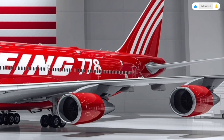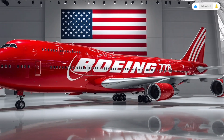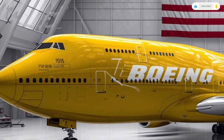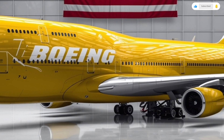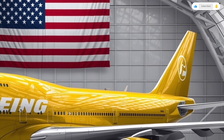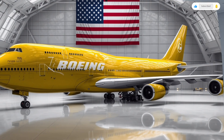Let's talk performance, because the 2026 Boeing 747 is not just beautiful — it's one of the most capable long-haul aircraft ever built. Powering this giant are four Rolls-Royce Ultra Fan engines, each capable of producing up to 80,000 pounds of thrust. These engines are 20% more fuel-efficient than the previous generation, thanks to variable pitch blades, advanced composite fans, and hybrid electric assist modules. The aircraft can cruise at Mach 0.88, or about 1,050 kilometers per hour, with a maximum range of around 15,000 kilometers — enough to fly non-stop from London to Sydney.